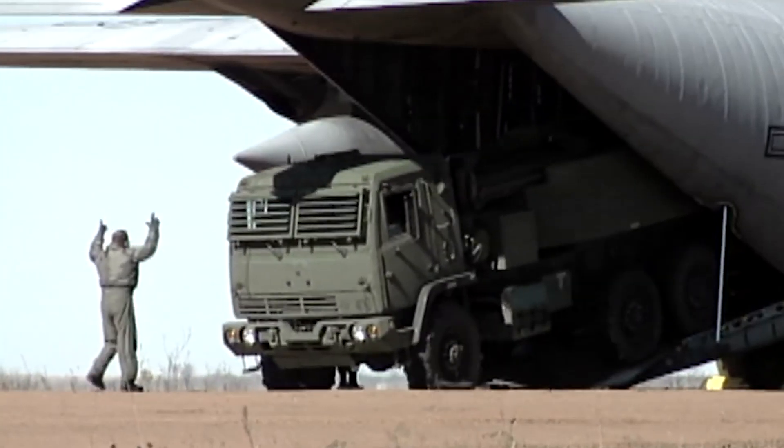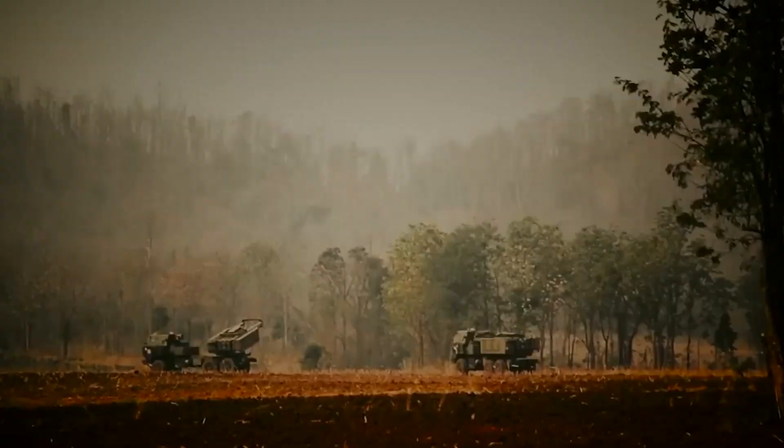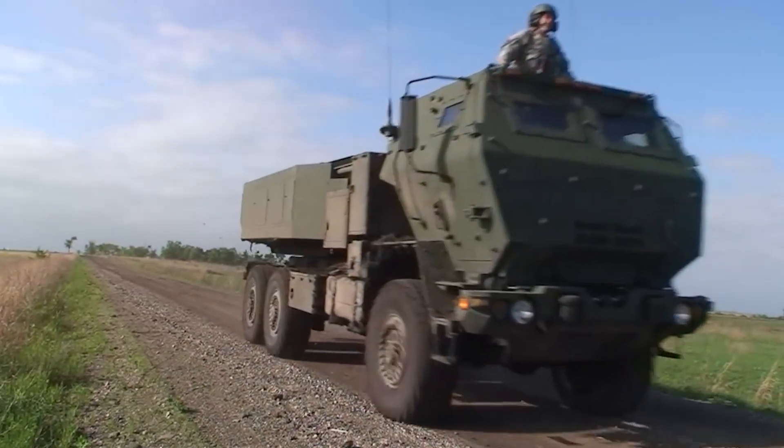Welcome to the video review of the High-Mobility Artillery Rocket System, HIMARS. In this video, you will learn about the key features, capabilities, and applications of this advanced military technology.